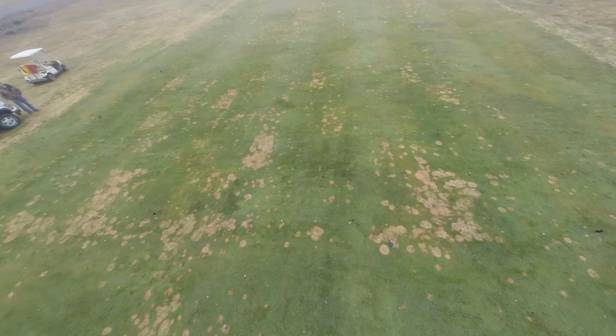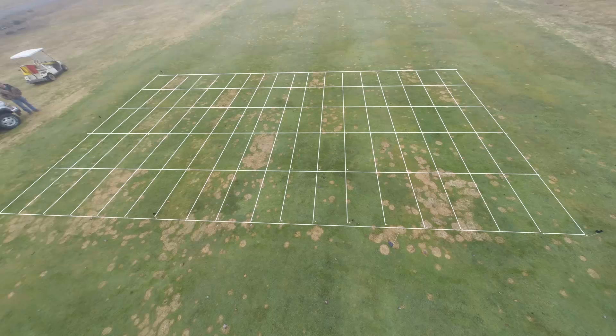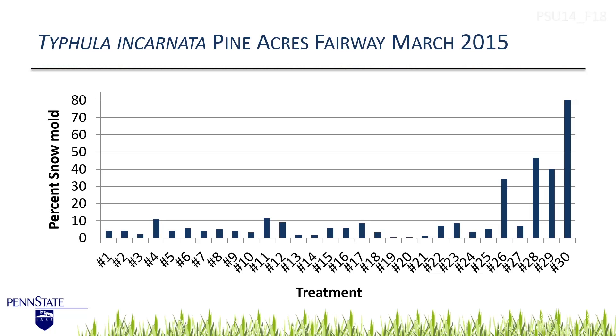We're back in the office and had a chance to look at some of the data from the plots. I'll briefly start out with an overview of what the trial looked like. You can see we had some pretty variable results — some high pressure in some plots, no disease in others, and variable disease in some other plots. So we had a pretty good representation of control with the different treatments.